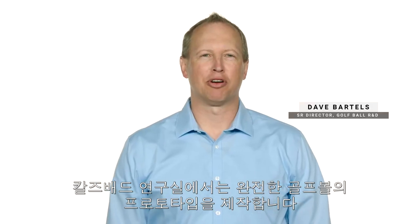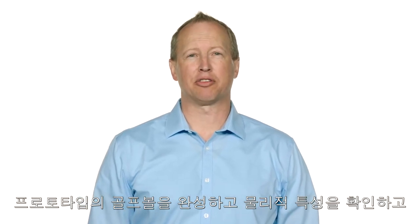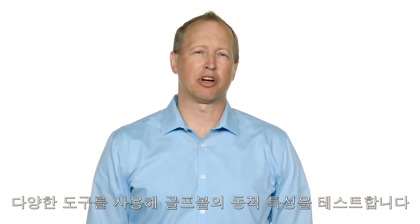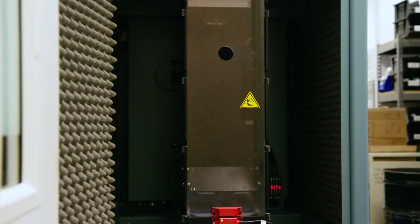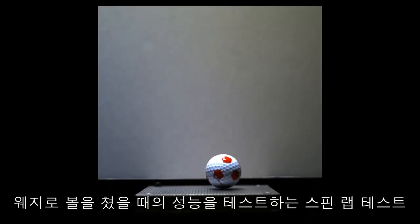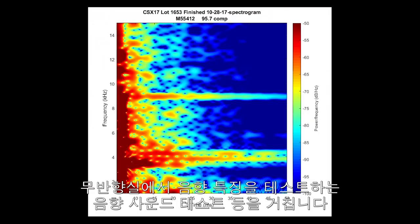We build complete golf ball prototypes in our labs here in Carlsbad. Once we're done making these prototypes and characterizing their physical properties, we start testing their dynamic properties using a wide variety of tools: ball failure, barrel impact, a spin lab test that describes how the ball performs off wedges, and acoustic sound testing where we test golf balls in an anechoic chamber to determine their sound signature.